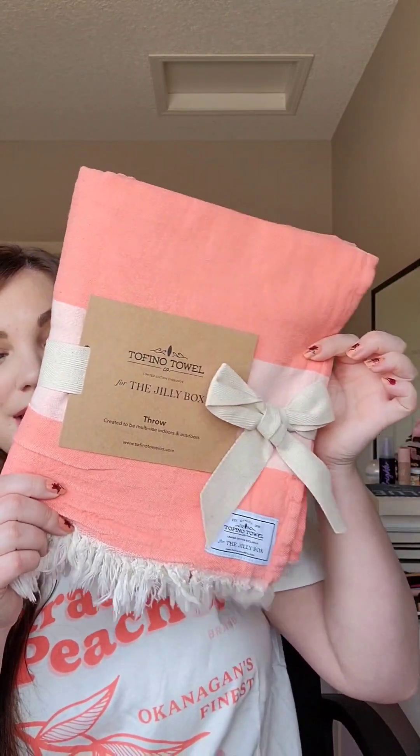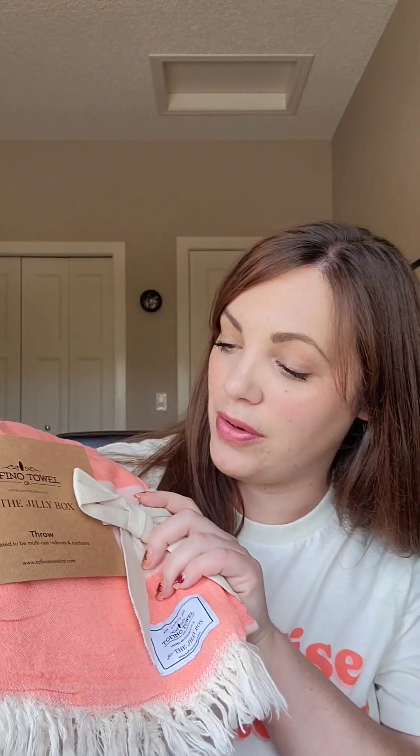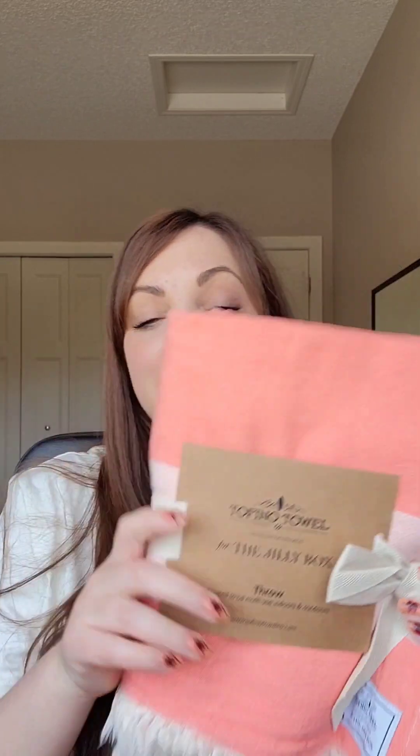So this is from Tofino Towel Co. They call it a throw — it's Turkish cotton. It's like this gorgeous beach blanket, picnic blanket, towel. Super lovely, I love the color. I'm loving the peach theme for this summer's box and this will get lots of use from us.